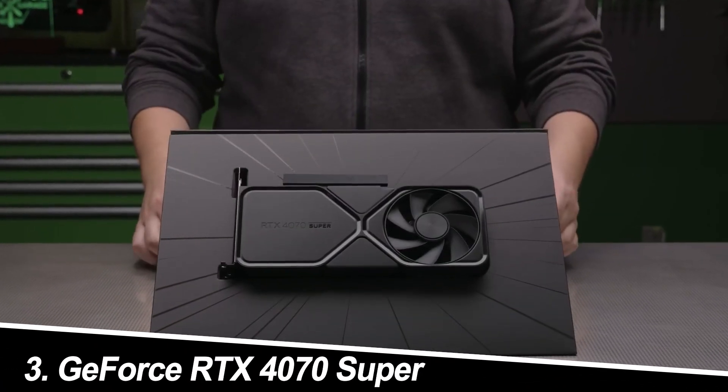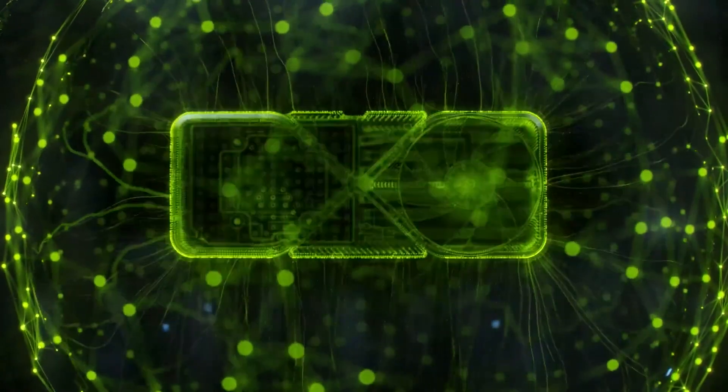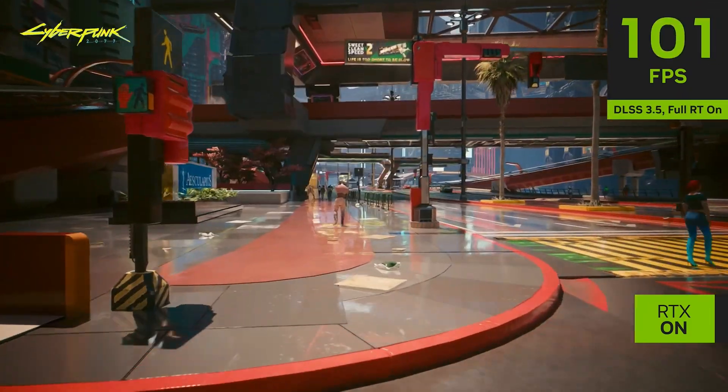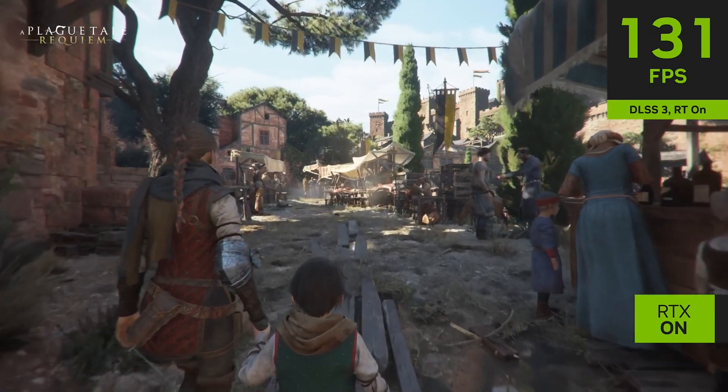Number 3: GeForce RTX 4070 Super. Pros: Solid 1440p and high refresh rate 1080p performance, DLSS 3 support for image quality improvements, decent ray tracing capabilities, and relatively good value compared to the RTX 4090.